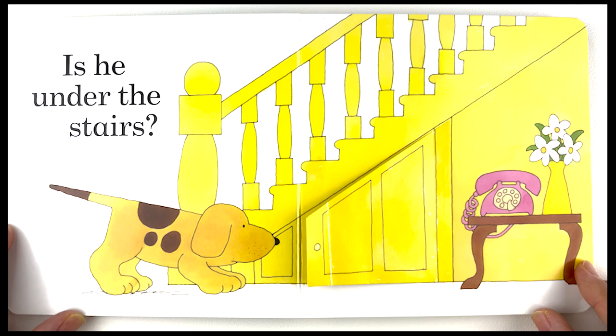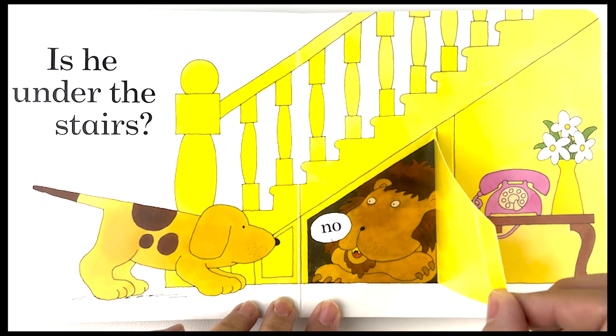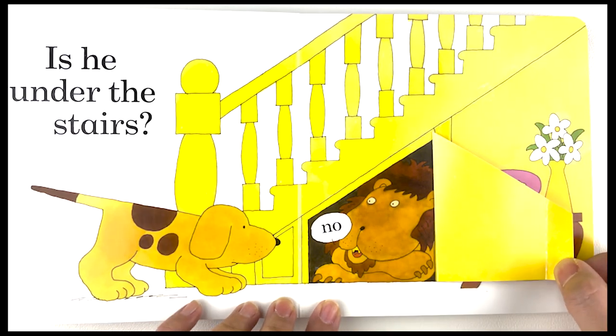Is he under the stairs? No, there is a big lion under the stairs.